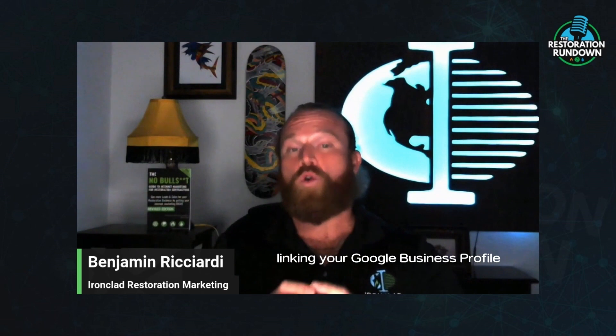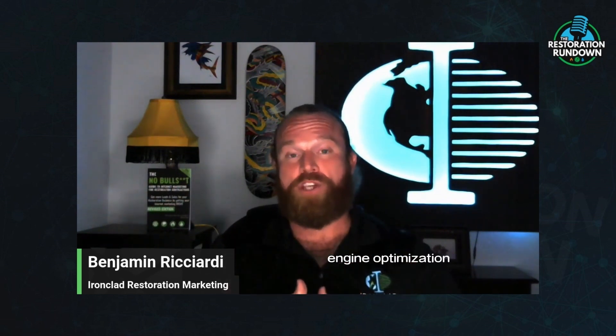Now, you need to make sure that you're linking your Google Business Profile to your website because it will also help with your search engine optimization organic search results.